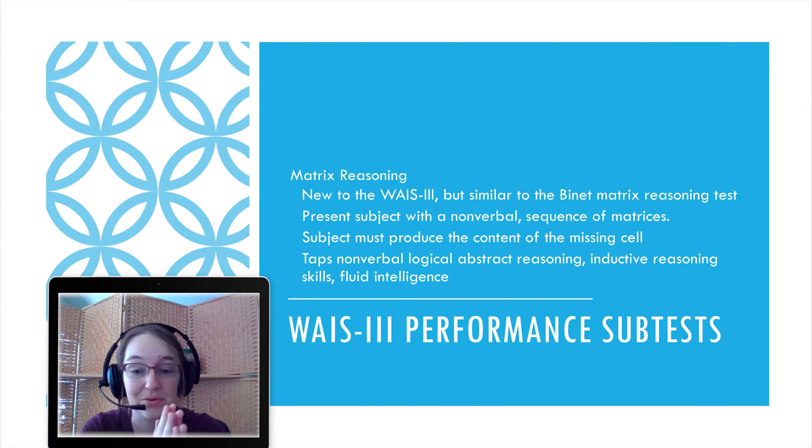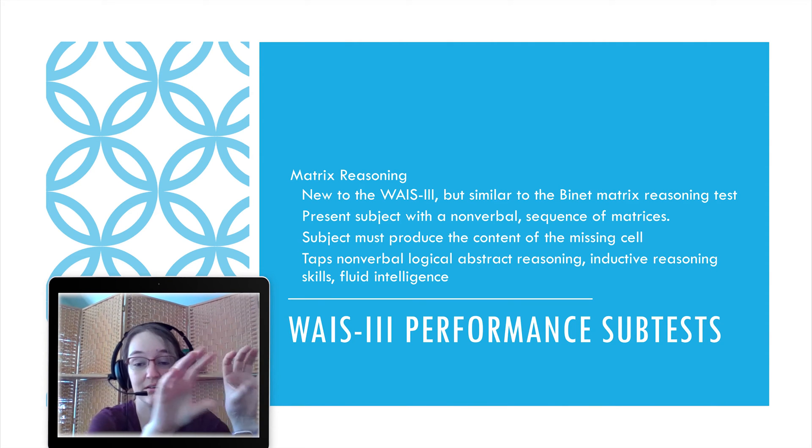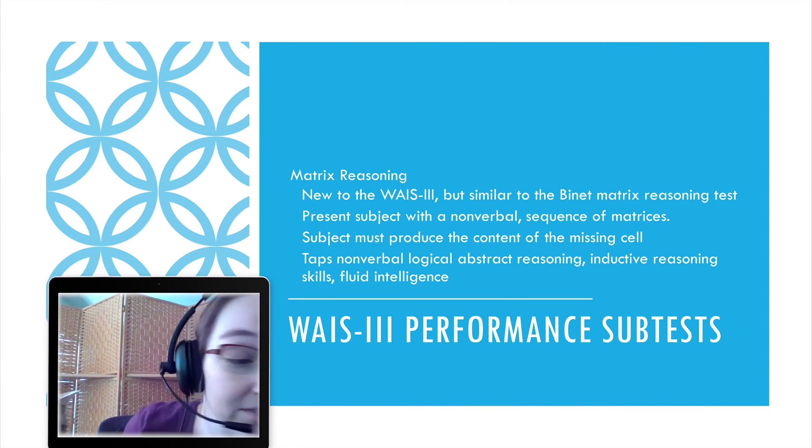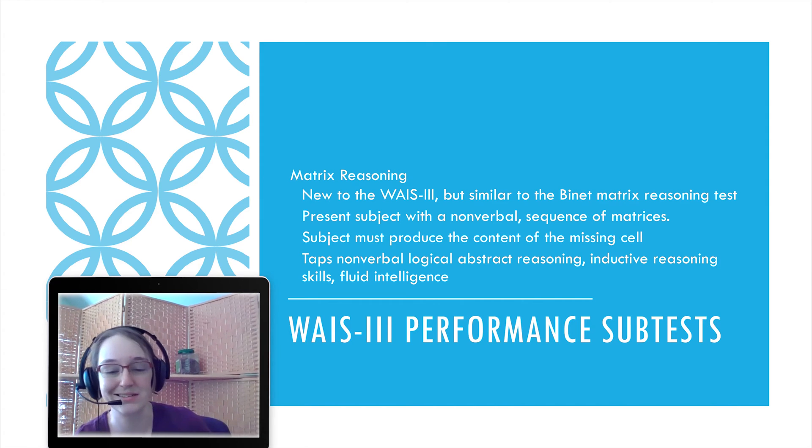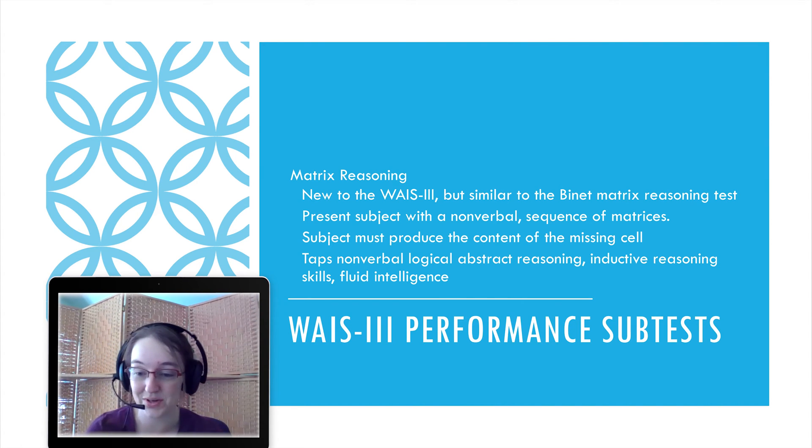Matrix Reasoning is new to the WAIS. It's very similar to the Binet matrix reasoning test and looks a lot like the Raven's Matrices. You're presented with a non-verbal sequence of matrices — think like a tic-tac-toe board — where there are little patterns in each cell and you have to figure out what piece is missing. I really like this one for personal reasons.